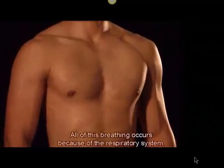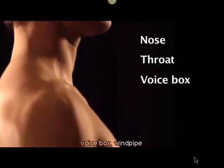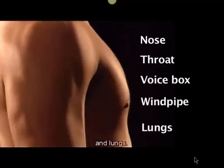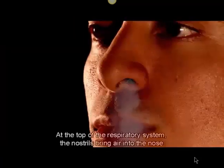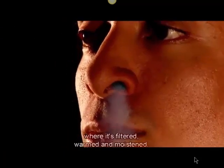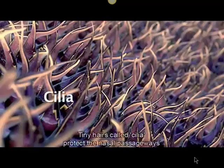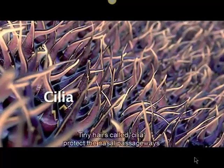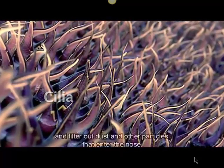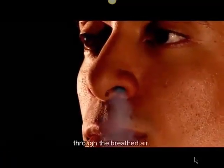All this breathing occurs because of the respiratory system, which includes the nose, throat, voice box, windpipe, and lungs. At the top of the respiratory system, the nostrils bring air into the nose where it's filtered, warmed, and moistened. Tiny hairs called cilia protect the nasal passageways and other parts of the respiratory tract, filtering out dust and other particles that enter through breathed air.